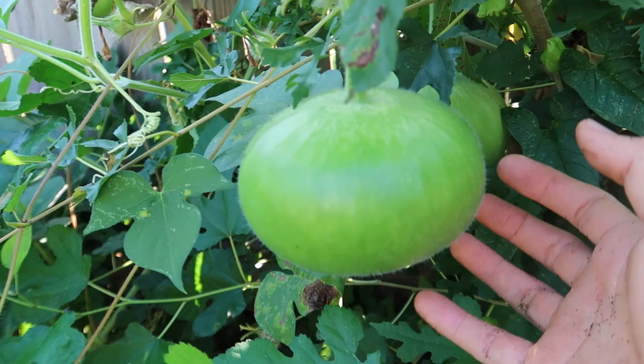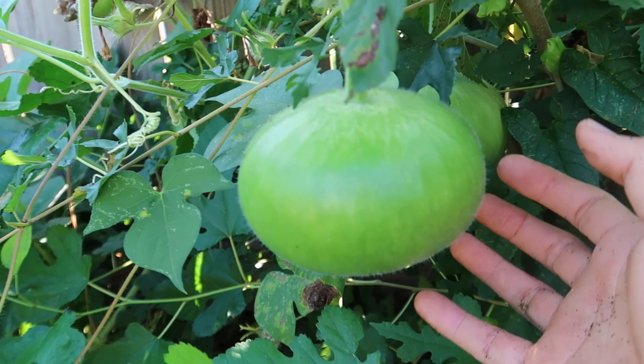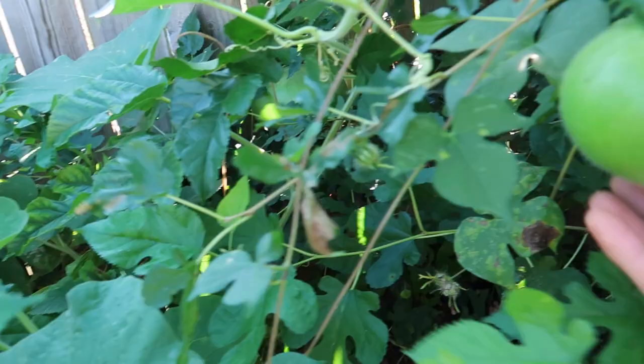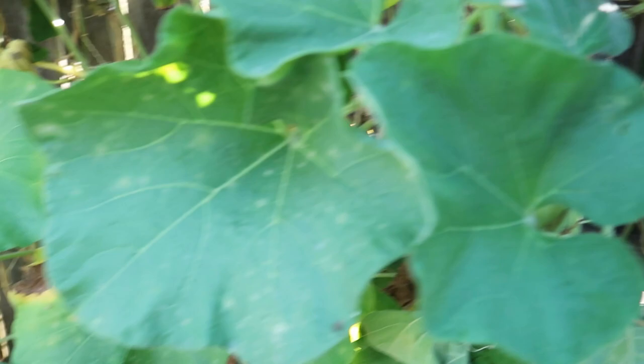These right here are African drum gourds and I don't know if there's going to be enough time for them to ripen. These are going to be used for little containers — the shell turns really hard and you can make little baskets out of them. They're beautiful. I have a couple of big ones here and I am hopeful that I'll get a couple of these. That's going to be pretty cool if I'm able to make some baskets out of those.